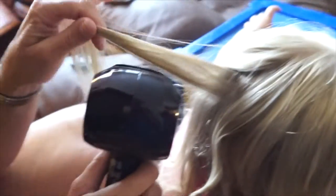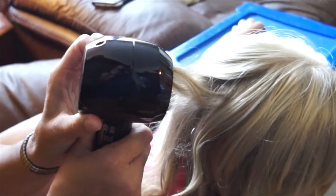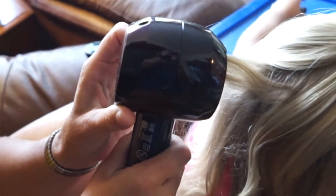You take a piece of hair, put it in, close it, and it sucks the hair in. Wait until it beeps a bunch of times, then you let it out and it's curled — that's all you have to do. The problem is it sometimes gets tangled, and then your hair is tangled, and that's not fun, trust me.